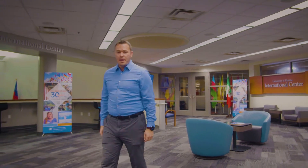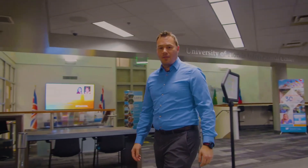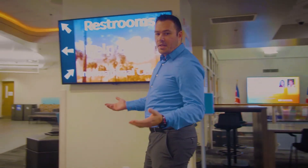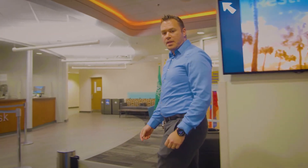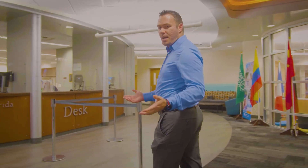Hey Gators, congratulations on your acceptance to the University of Florida. As a UF student, you'll find there's a lot to learn during your first semester, from where your classes are to navigating Canvas, UF's eLearning platform. UF Information Technology is here to support you throughout your academic journey. This video is your guide to the IT services that will help you make the most of your time at UF.